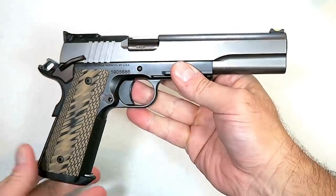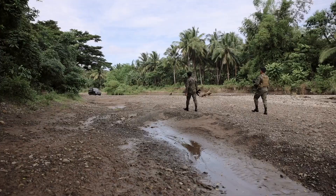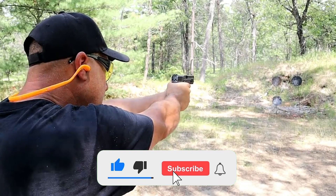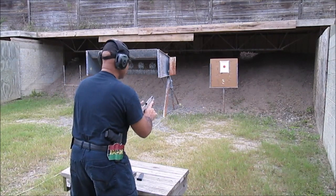The .45 ACP pistol is considered an American icon or American classic. It has seen international conflicts such as the Vietnam War and World War I. In today's video, we bring you the 10 best .45 ACP pistols of this year to help you grab one of your own. Let's dive right in.